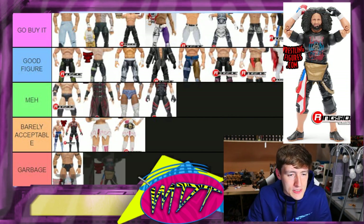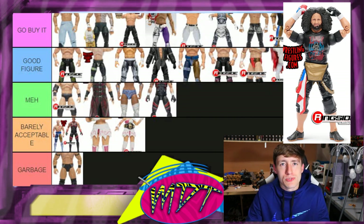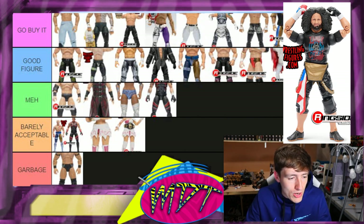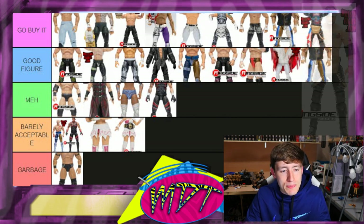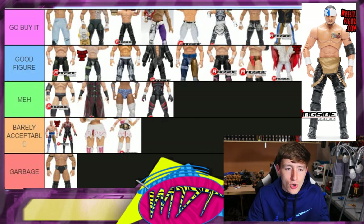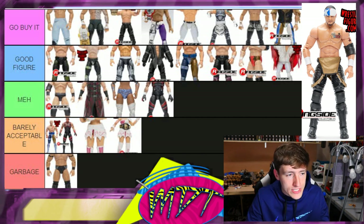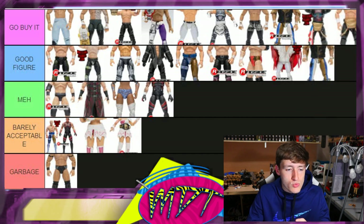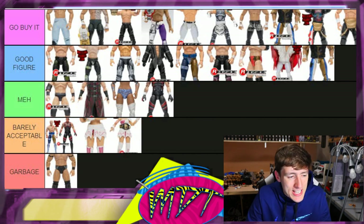Ortiz is 'Go Buy It' — a lot of great sculpts, you get interchangeable head sculpts, cool accessories. And while we're talking about it, Santana is also 'Go Buy It' — both of them are really damn strong figures overall. Santana and Ortiz are definitely worth the pick-up. Really great figures; absolutely 'Go Buy It' for both.